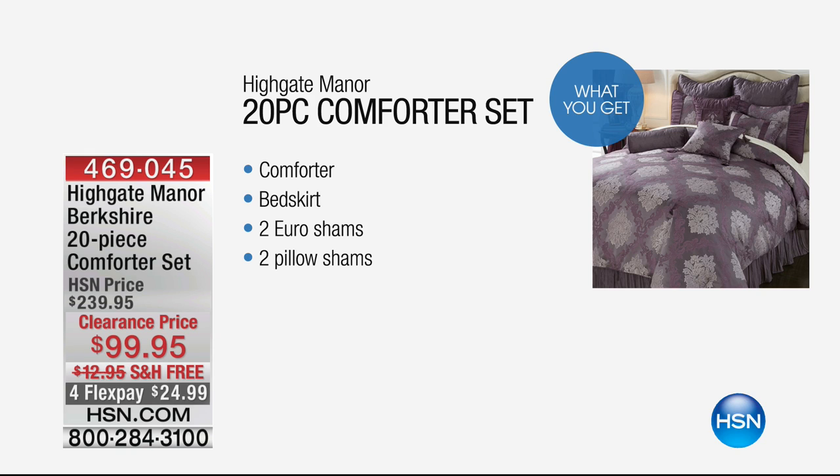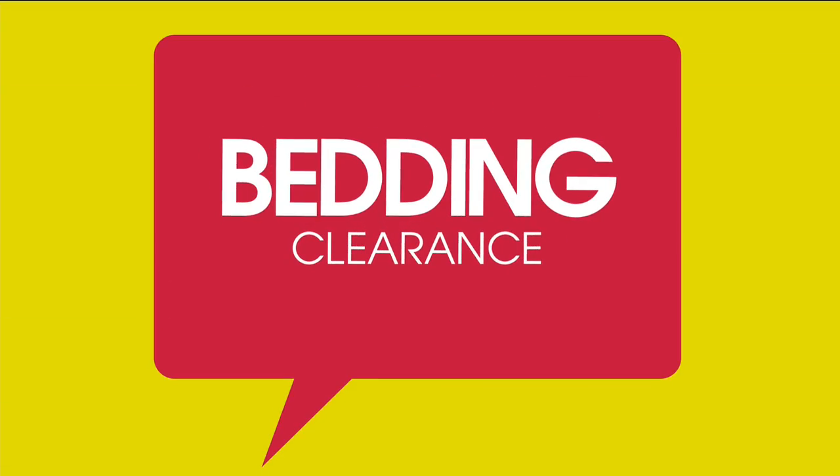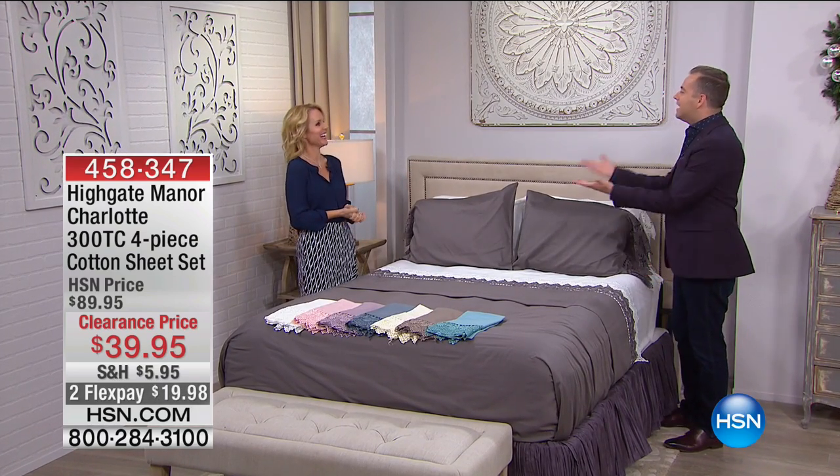Coming up: look at this — 400 available, a 20-piece set. Our price is $200 to $239; the price tonight right now is $99.95 with free shipping and handling. Also on flex pay — under $25. Item number 469045 if you want to order that. The amazing Tanya Christiansen is here live with us.